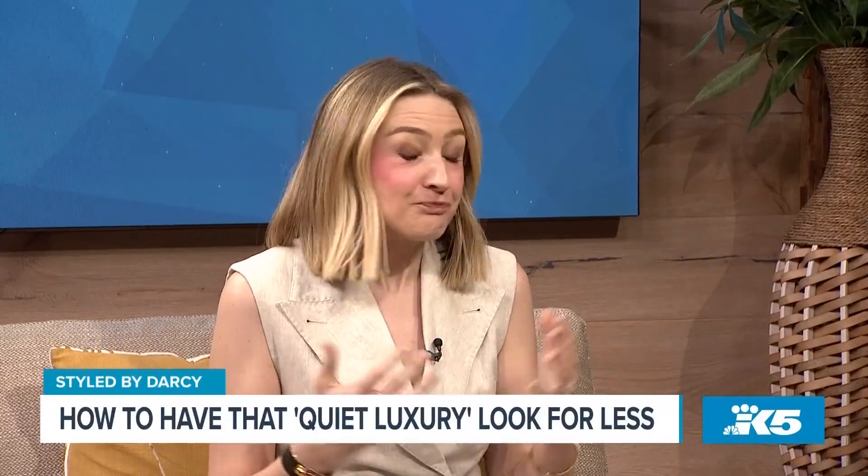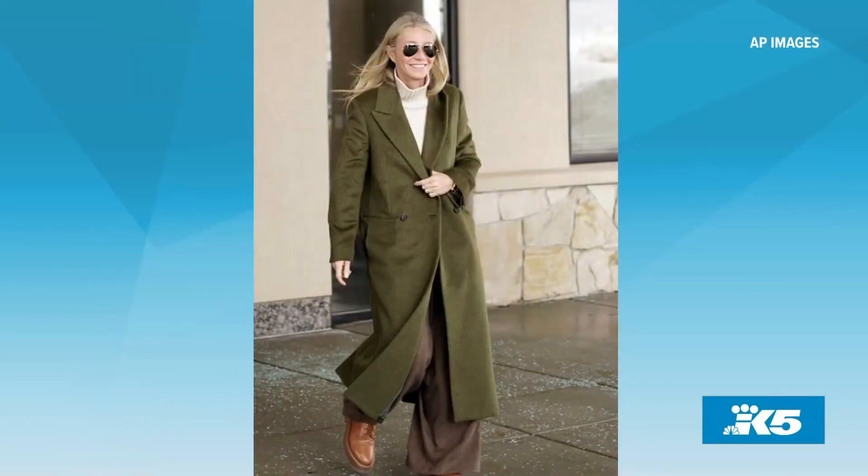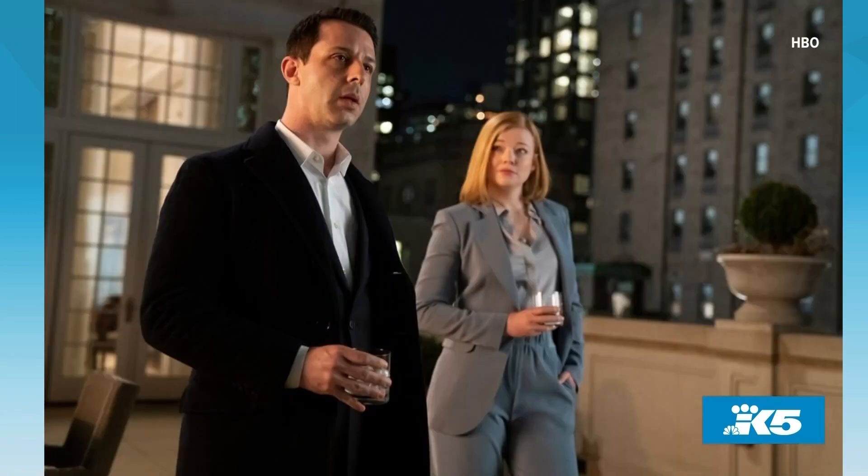This is the biggest topic in fashion right now, and it's all about elegant, classic, expensive-looking, well-tailored pieces for men and women. It's not flashy labels, not bright colors, not big whimsical trends. Thinking of icons: Gwyneth Paltrow at her ski trial was the epitome of quiet luxury. For TV shows, it's Succession, not Emily in Paris.